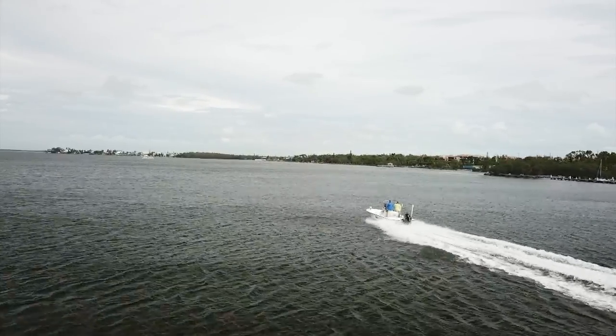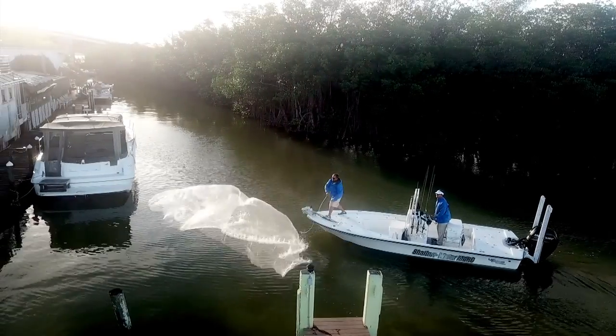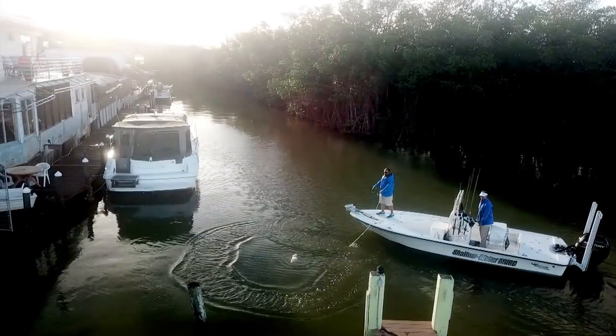Naturally, the first stop was to catch live bait. We ran up to Jewfish Creek Bridge, found some finger mullet, and got about 40 to 50 mullet in the well. Then I looked at George and said, well, the spot's just around the corner.